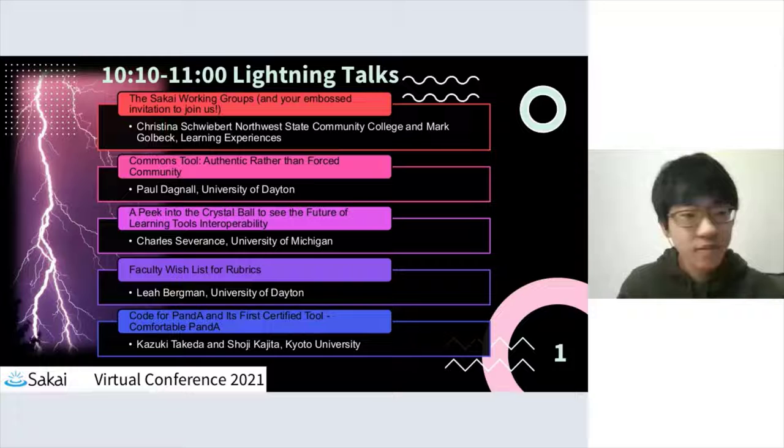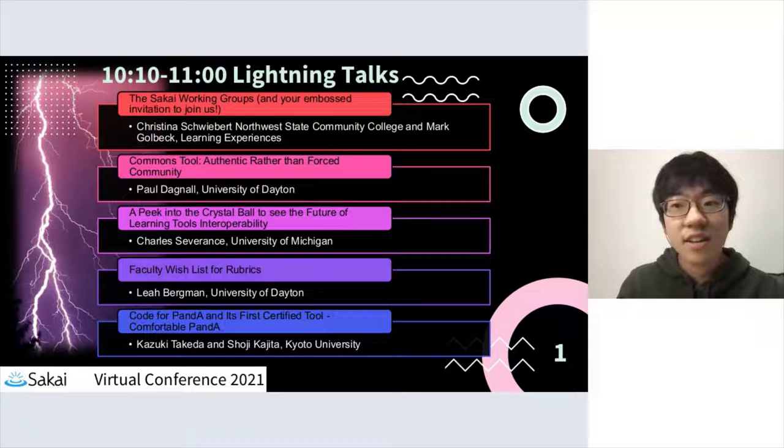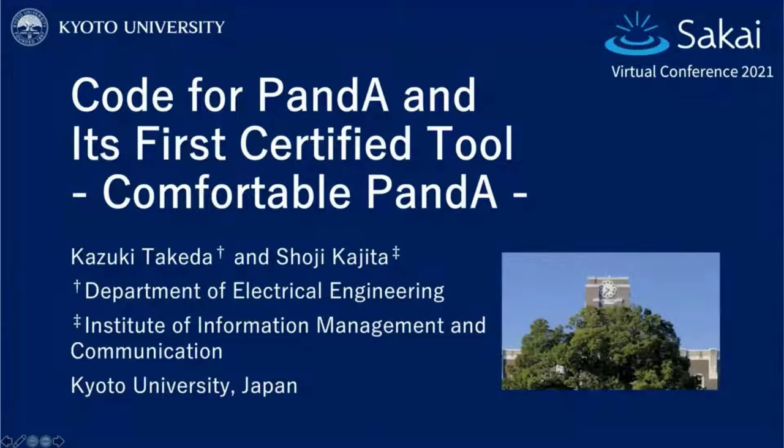Can you hear me well? We can hear you, you're good, go for it. We're seeing your slides, we're good. So hello everyone, my name is Kazuki Takeda. I'm a junior student at Kyoto University in Japan. Today I'm going to introduce you to Code for PandA and its first certified tool, Comfortable PandA.